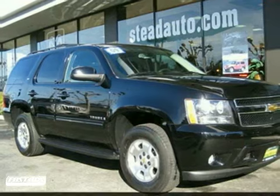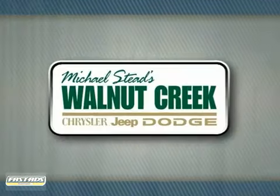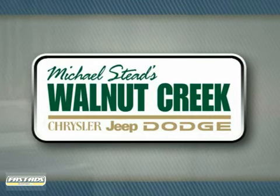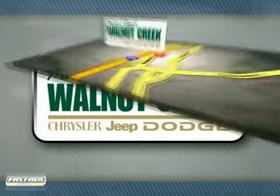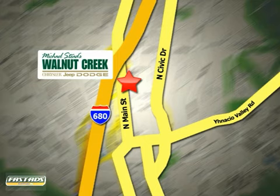Come in today and see it for yourself. At Walnut Creek Chrysler Jeep Dodge, we offer an incredible selection. We're conveniently located at 2404 North Main Street in beautiful downtown Walnut Creek, California.